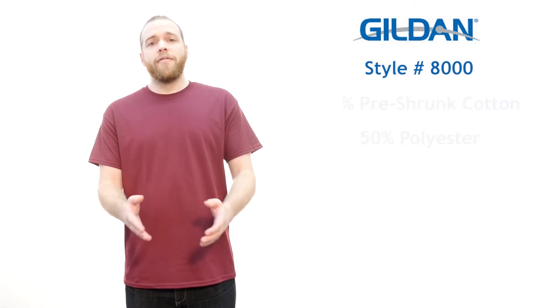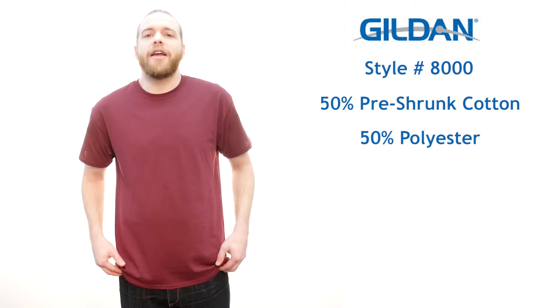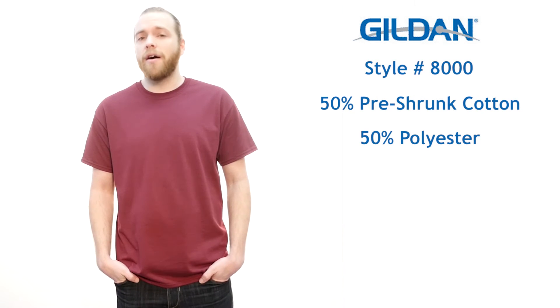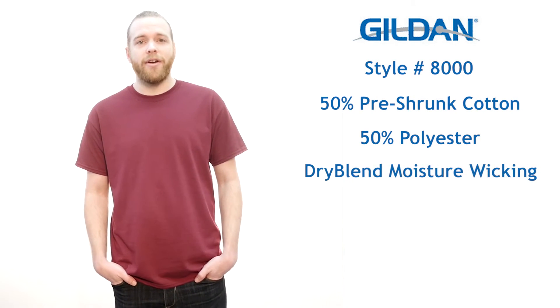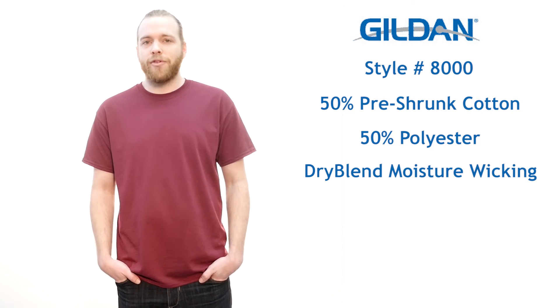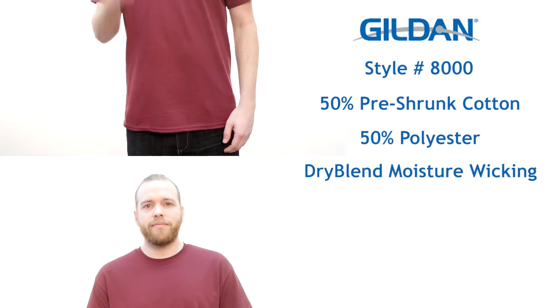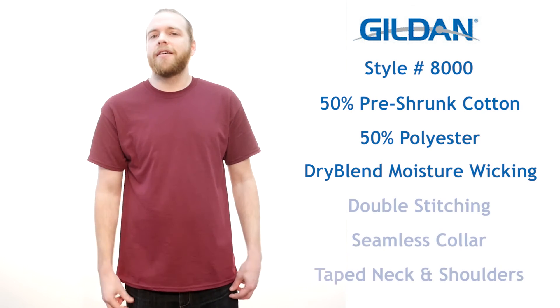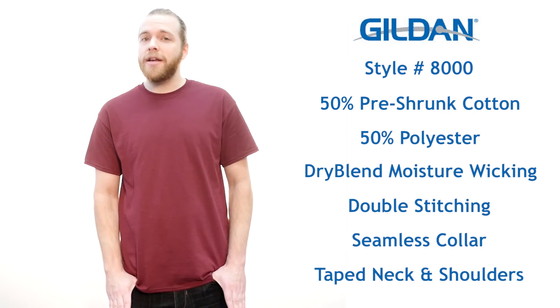Made from 50% pre-shrunk cotton and 50% polyester, the Gildan 8000 is designed to keep you comfortable and dry thanks to its dry blend moisture wicking material. The polyester is absolutely key for good moisture management and reducing shrinkage. With double stitching throughout, a seamless collar, and taped neck and shoulders, the Gildan 8000 offers great durability.